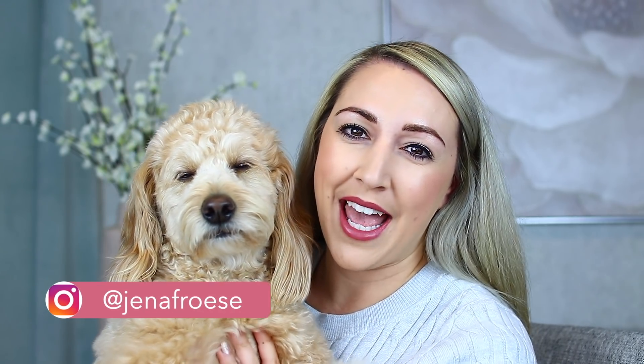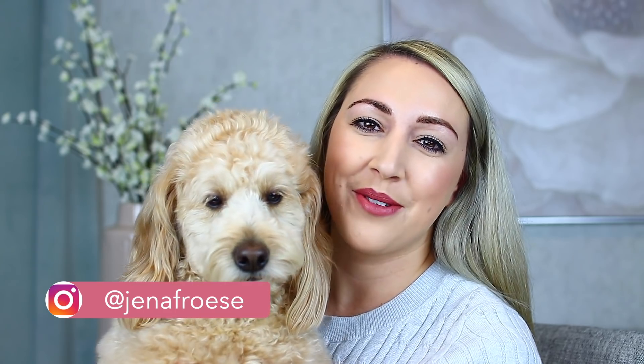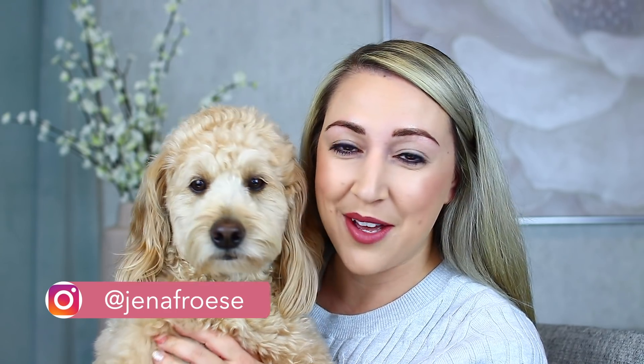Hey guys, welcome back to my channel today. In today's video, I have my dog here just to say a quick hi. I know you guys really love seeing him. This is Harvey — he is a petite golden doodle. I know a lot of you always ask what kind of breed he is. He says hi, and thank you so much for all the love for him.